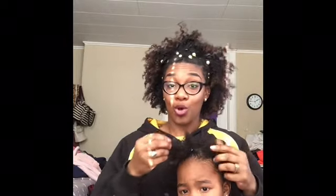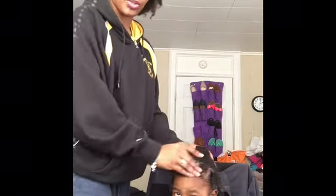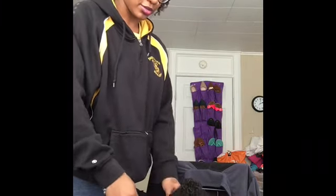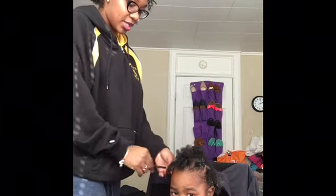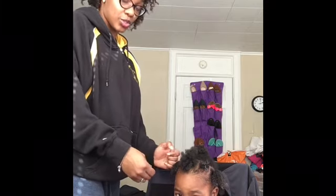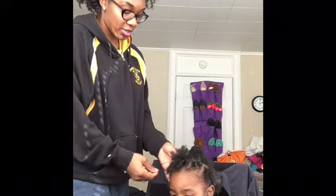So I had to switch because she wasn't feeling me sitting in a chair with her. I just put the ponytails all the way around. And now you just want to take each of the sections, split it into two, and do a twist — two twists. Each little section is going to be a twist.